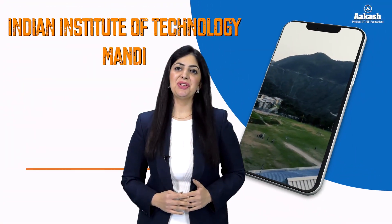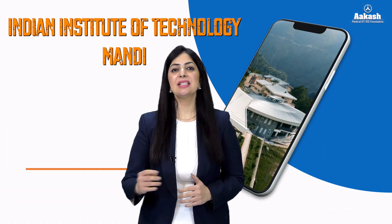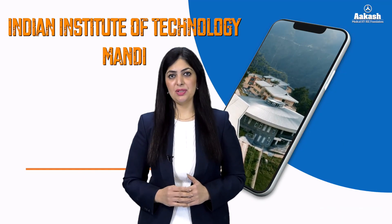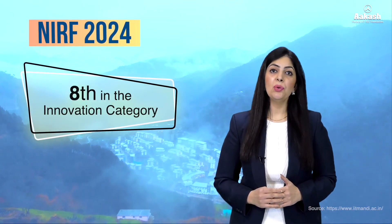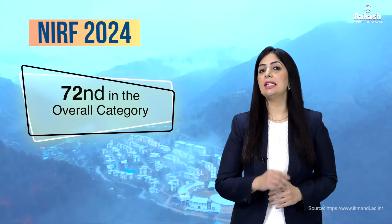Indian Institute of Technology Mandi is one among the eight newer second-generation IITs. The IIT is a research university now located in Kamand Valley, which is 14 kilometers from Mandi Town, a district in Himachal Pradesh. According to NIRF 2024, the IIT has been ranked 8th in the innovation category, 31st in the engineering category, and 72nd in the overall category.